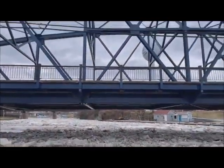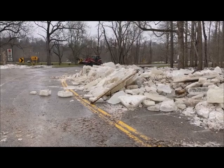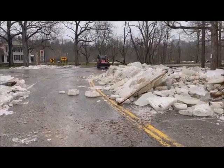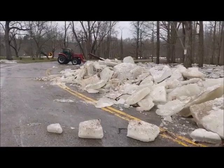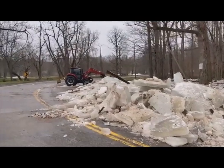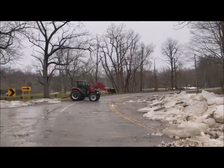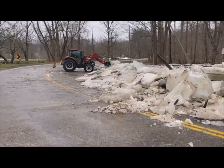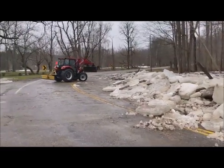So we're at the Vermilion River right by the bridge. Hey everybody, Bruce Bishop from the Chronicle, just kind of following up on the flooding and ice jam from this morning. We have crews out here from — I believe this is from Lorain County Metro Parks — cleaning up the roadway outside of the Vermilion River Reservation at North Hollow.